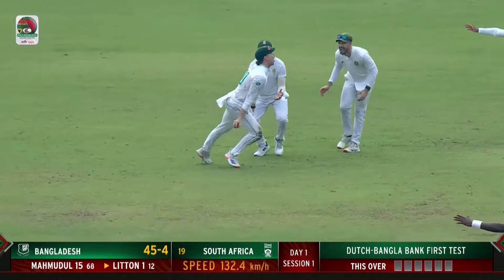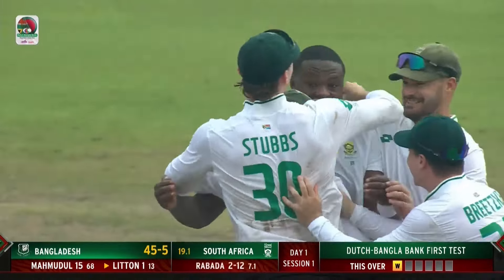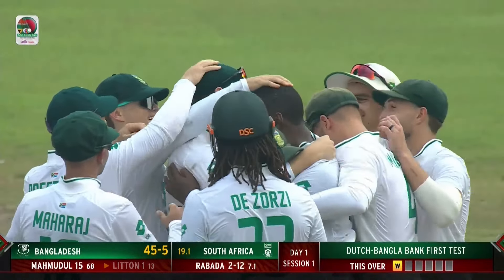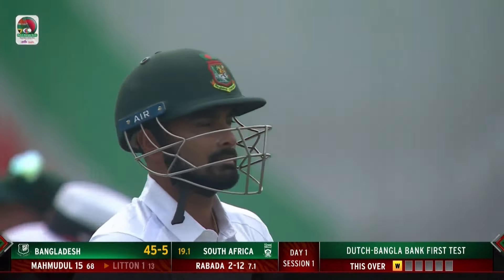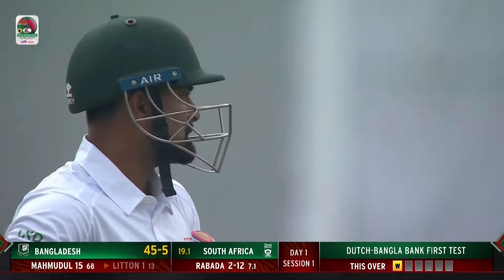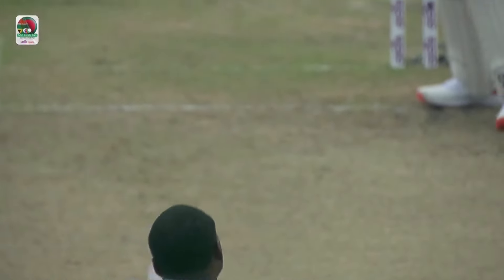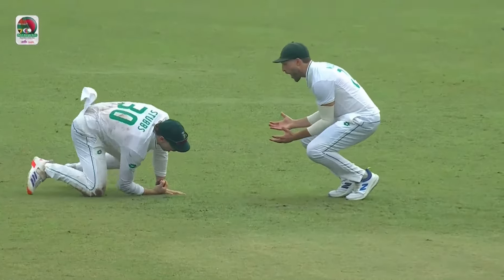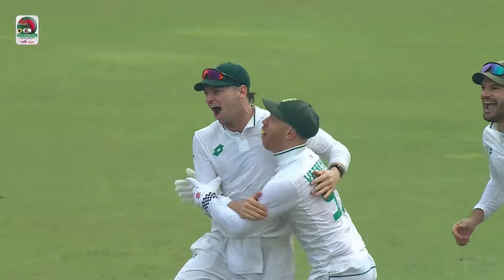Edged and taken! What a catch — lovely catch. The fielder at gully moves to his left and completes a terrific catch. Bangladesh's batting woes continue as another batter walks back. Let's see how far that was from a little outside off. Could he have left it alone? No. What a catch, what a reaction — flying to the left of Stops, and he picks a beauty.